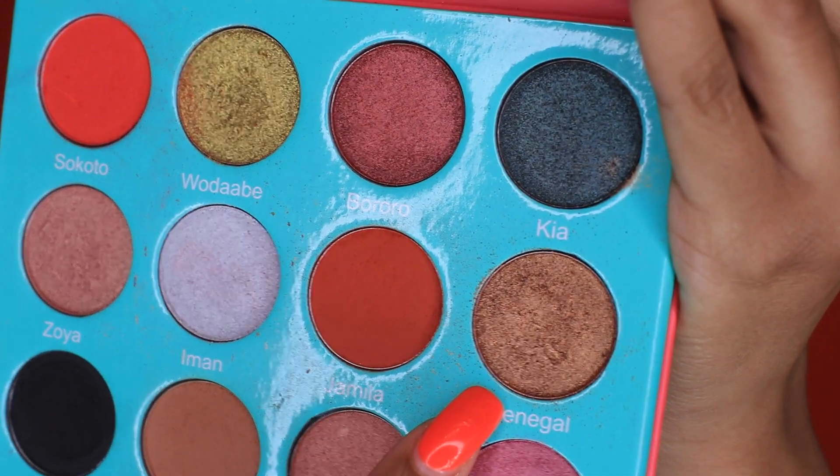So now going into the Sydney Gold shade, and it is a gold. These shadows are so pigmented, it just doesn't make any sense, especially for the price of these palettes.